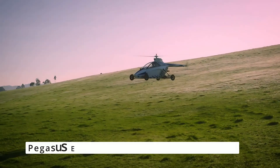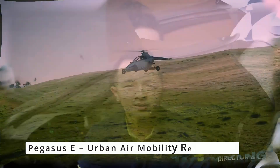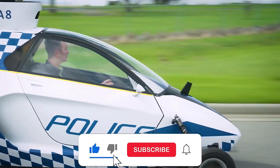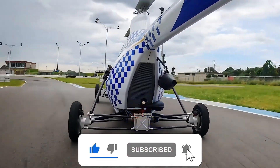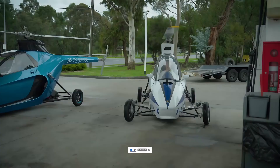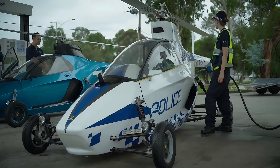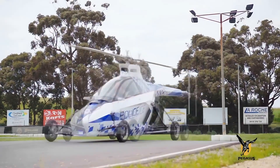Next up, Pegasus E takes us to the skies. This innovative flying vehicle promises efficient, quiet, and eco-friendly urban air mobility. Designed to simplify city commutes, it operates with vertical takeoff and landing, offering seamless transportation without the usual traffic headaches.